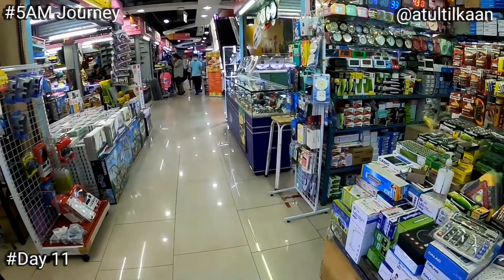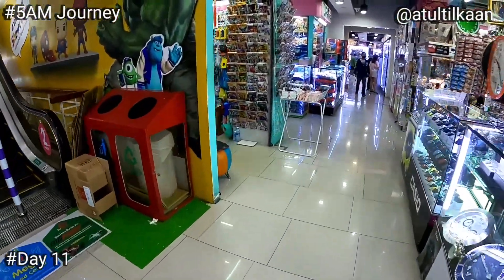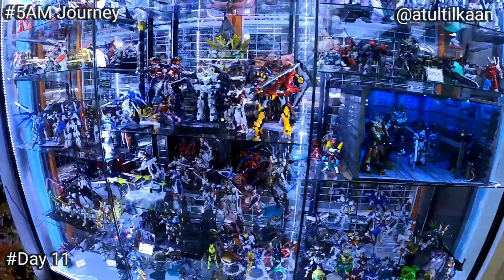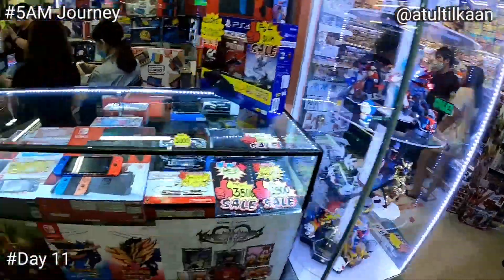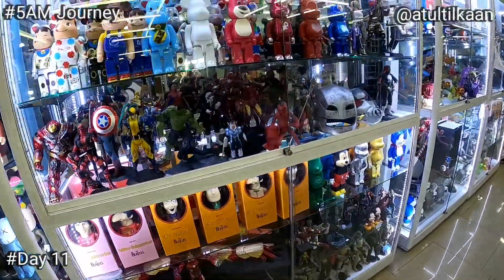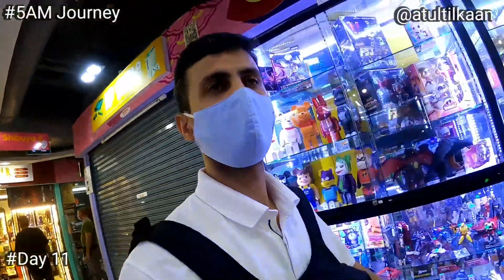Everything for the kids here. I don't know what kids use nowadays — I've never actually played games, I don't know anything about these things. And these games cost a lot. Let's go up first.